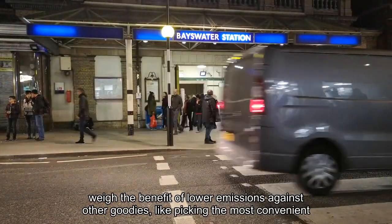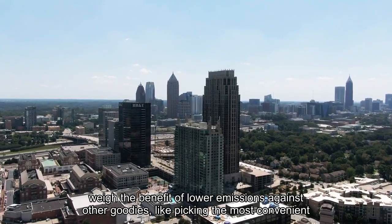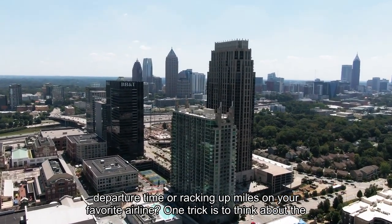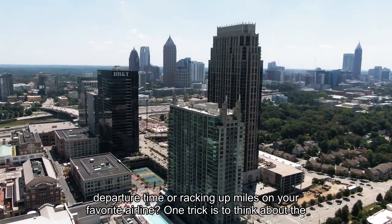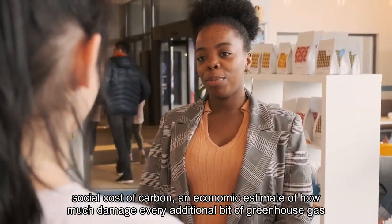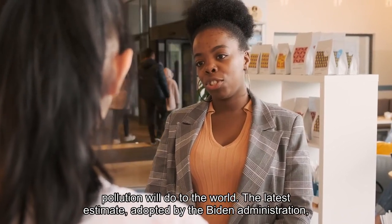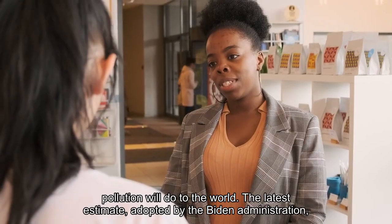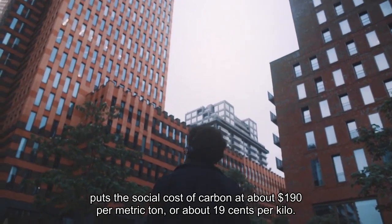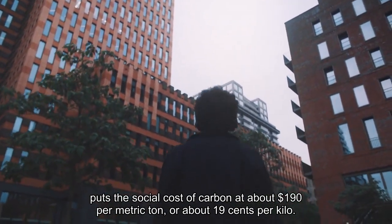So how should you weigh the benefit of lower emissions against other considerations, like picking the most convenient departure time or racking up miles on your favorite airline? One trick is to think about the social cost of carbon — an economic estimate of how much damage every additional bit of greenhouse gas pollution will do to the world. The latest estimate, adopted by the Biden administration, puts the social cost of carbon at about $190 per metric ton, or about 19 cents per kilo.